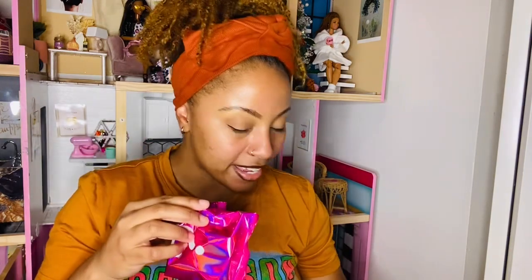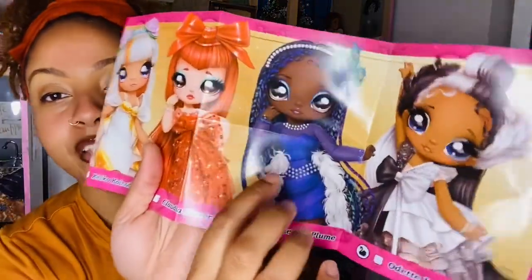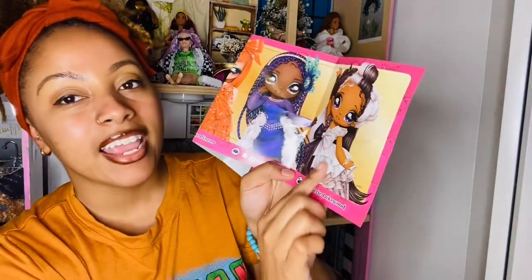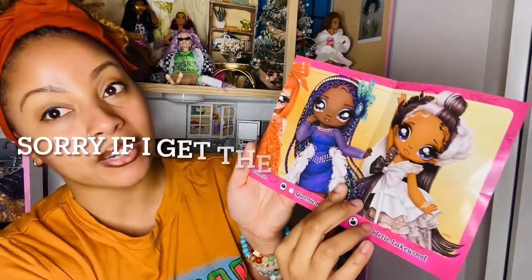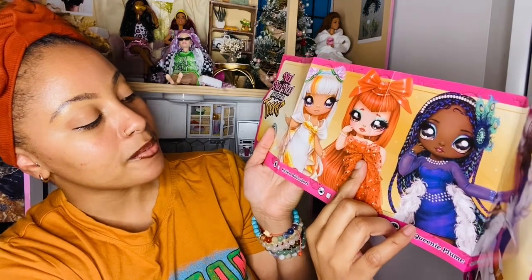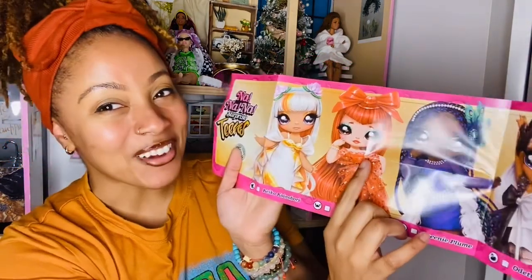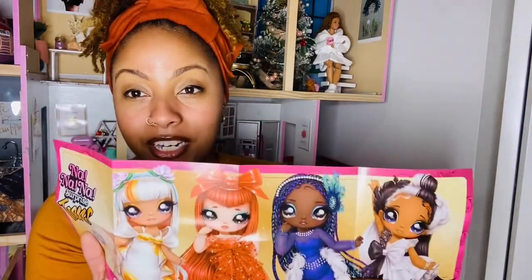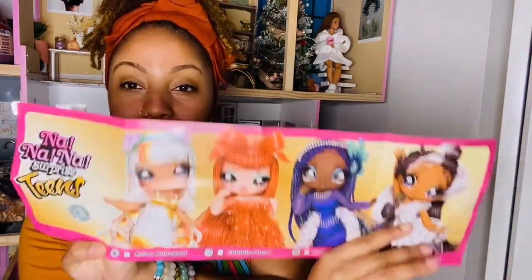I'm going to open the surprise bags — no particular order. It does come with a poster of all the dolls in this series, the Na Na Na Odd Teens. There's a peacock one that looks very pretty. They all have names: the one I have is Odette Lakewood; the others are Queenie Plum, Claudia Pincer, and Kiko Kanobori. These would make really cute fan art to frame in your doll room.